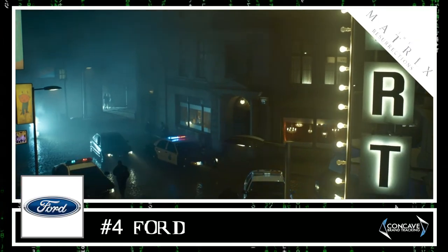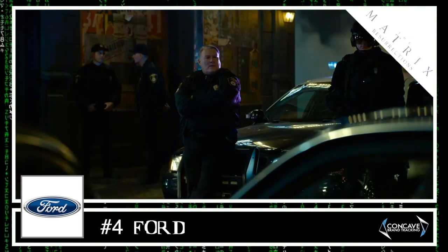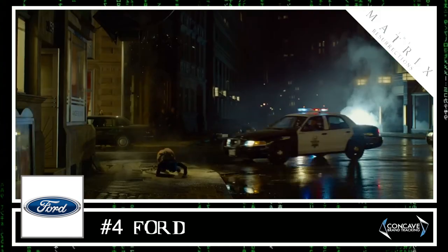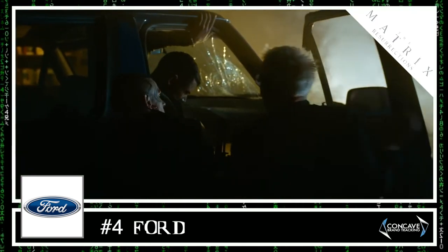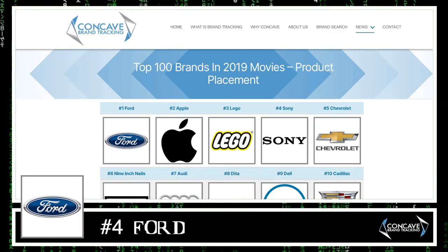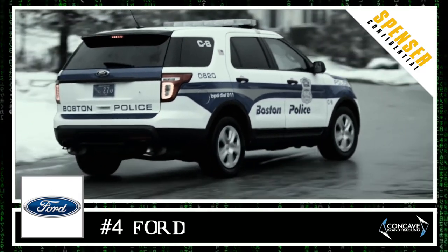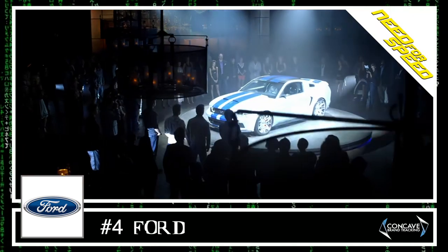At number 4 we find Ford. While Mercedes was a new car brand to appear in the Matrix franchise, Ford featured prominently in The Matrix and in the background of The Matrix Reloaded. In The Matrix Resurrections, Ford can be seen both as police cars at the beginning and as one of the hero's vehicles in the final act, adding up to over 2 minutes of screen time. Ford was number 1 in 2019 and number 2 in 2020, with notable integrations in Spencer Confidential, Ford vs Ferrari, and Need for Speed.